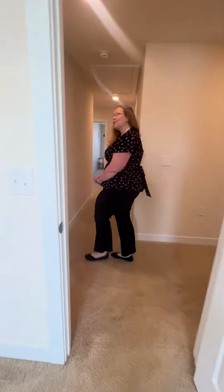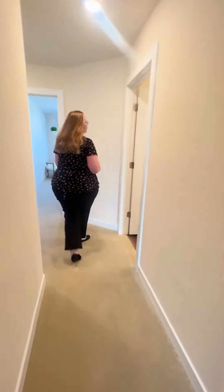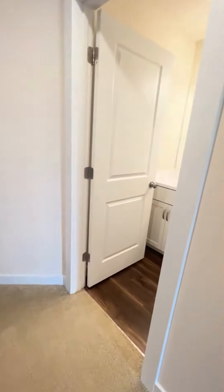You're getting the whole home experience here at Swift Creek, which is much different than apartment living. You have a whole home, and you do have another full bath here with tub.